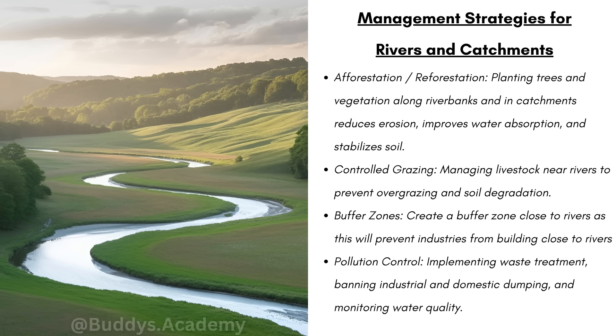We have controlled grazing — managing livestock near rivers to prevent overgrazing and soil degradation. Thirdly, we have buffer zones: creating a buffer zone close to rivers will prevent industries from being built too close to them. Pollution control involves implementing waste treatment, banning industrial and domestic dumping, and monitoring water quality. Remember, if you test the water often you will be able to pick up any crucial changes before it gets beyond saving.